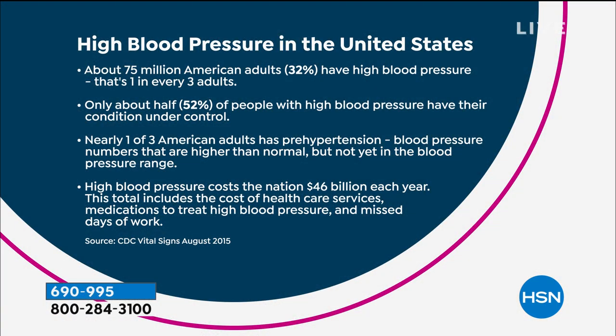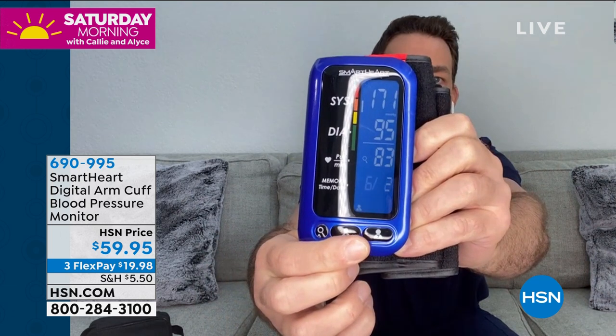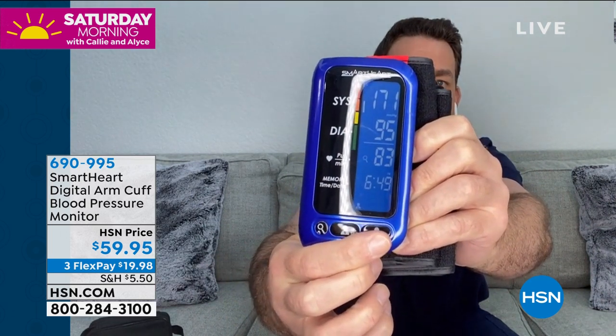One in three adults in this country — 75 million Americans — have high blood pressure, and only about half have it under control with medication, diet, and exercise. Another 75 million have pre-hypertension. It's costing us $46 billion. This is one of those comorbidities you need to keep in check right now. The Viridian monitor stores 250 readings for one user and 250 for a second user — 500 total, all clinically accurate.